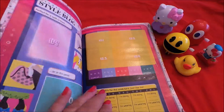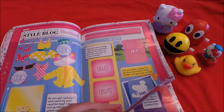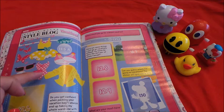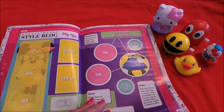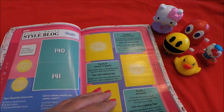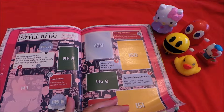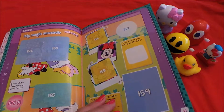Style blog — this is for a vacation. Love the dress! I've got a swimming costume like that but it's not pink. More style blog, my tips quiz.